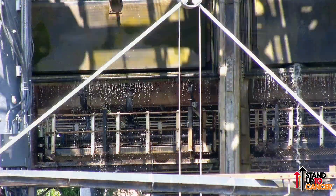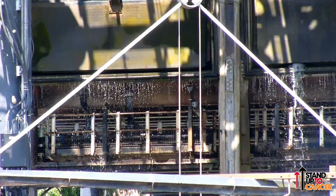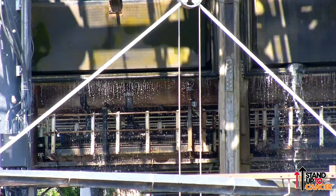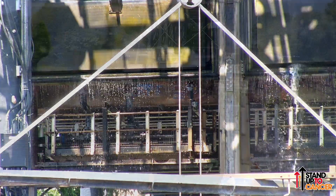The water you can see cascading up there is coming from the Trent and Mersey Canal. The guillotine gates don't offer a perfectly tight seal and some water gets through.